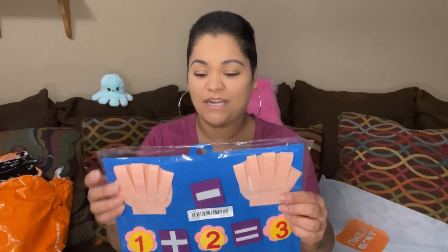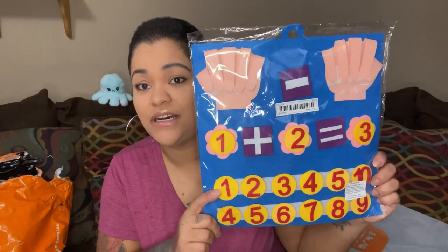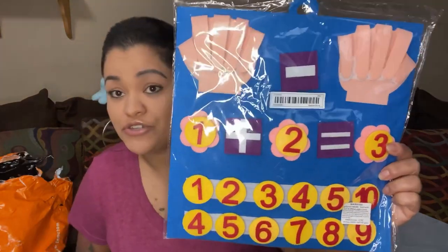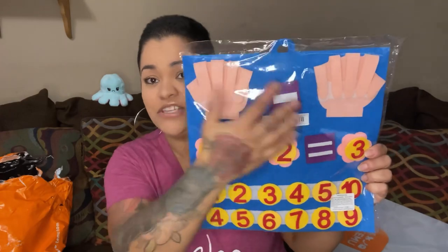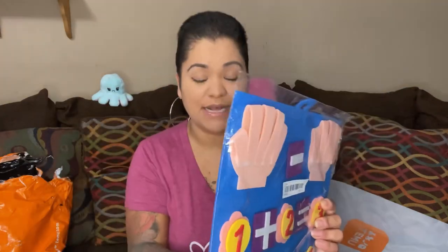This next one is also something I saw on Becca on a Budget — if you haven't seen her channel, go check it out, she gets really great stuff. I thought this would be perfect for my six-year-old who's in first grade. They're teaching him numbers and how to add, so I thought this would be a nice interactive thing to help him memorize numbers more easily. It's the kid felt finger numbers math toy, and it was only $2.69.